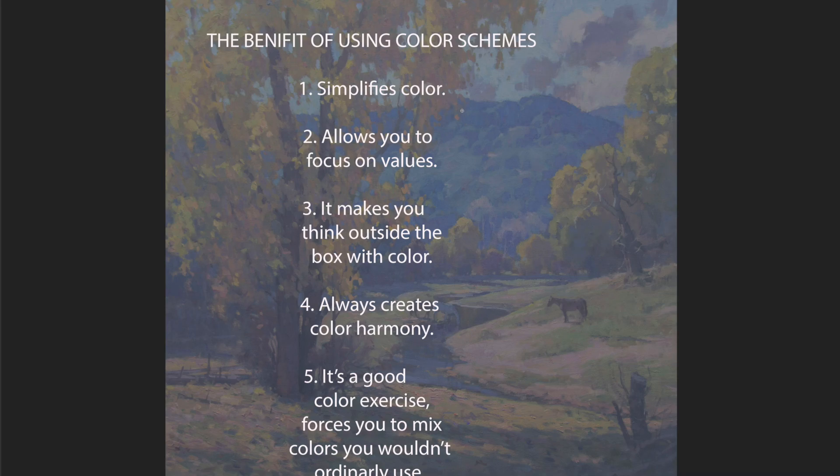And then I'll talk about what they are, but first is they simplify color — probably more important than anything — because color is hard. And the more we can simplify it, the easier it is to understand.